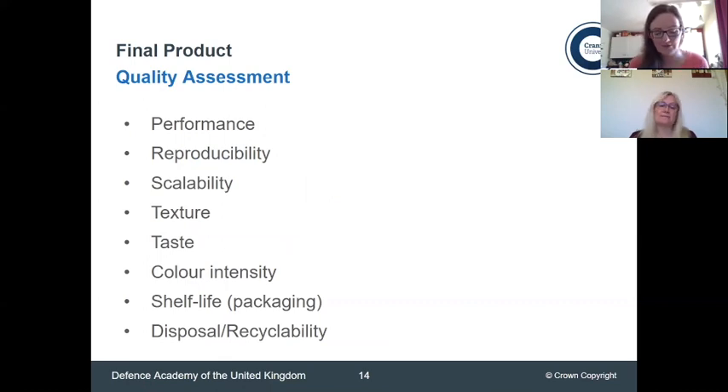For quality assessment, you want to address the performance of your mixture — performance is very specifically dependent on your actual application. Another thing to look at is reproducibility: can you make that same mixture the same way time and time again? Is your formulation scalable? When developing a formulation you start small — can you go from a few grams to kilograms or tons? Texture, taste, and colour intensity are also specific to an application. I certainly don't fancy tasting any explosives anytime soon!